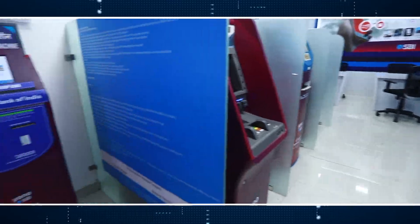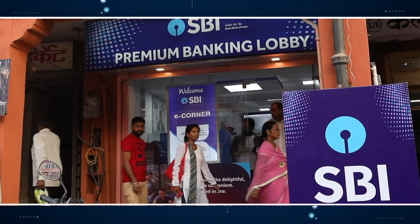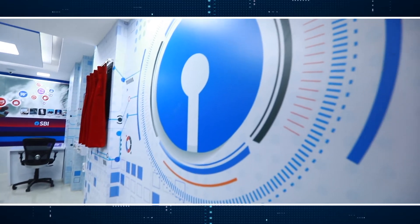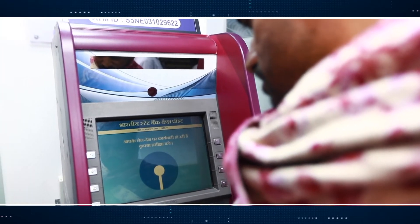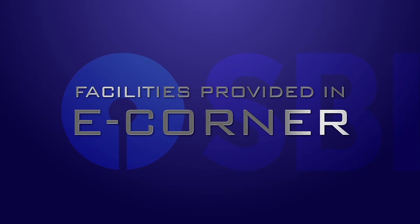Such e-corners established under this model have a USP, as these are located at prime locations having high visibility and maximum footfall areas. With world-class infrastructure provided there, it is virtually a customer delight to do banking transactions. In addition, this adds brand value to the bank.